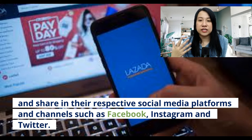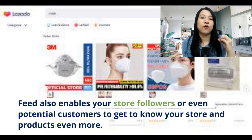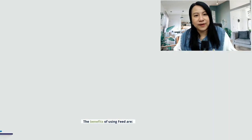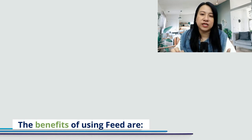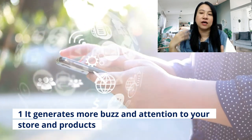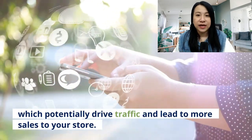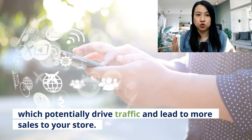The feed will also enable your store followers or even non-followers but potential customers to get to know your store and products even more. So what are the benefits of using feed? The feed will actually generate a lot of buzz, a lot of attention to your store and your products, which will drive a lot of traffic, and traffic and conversion leads to sales to your store.